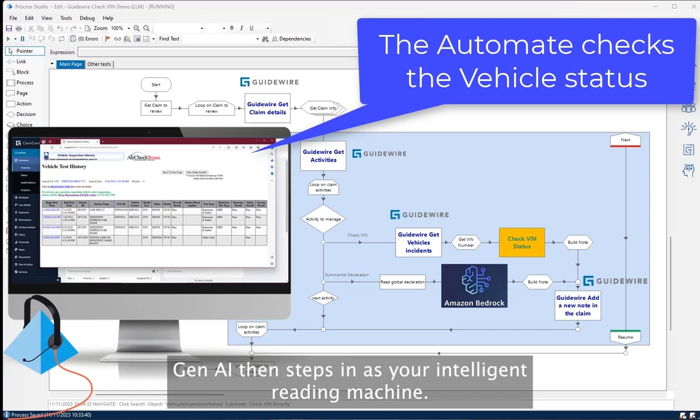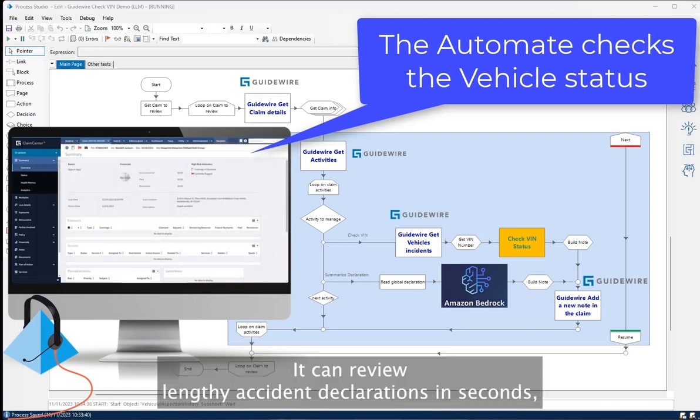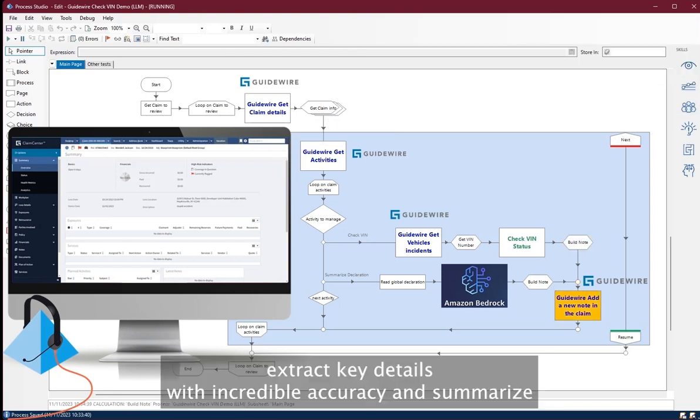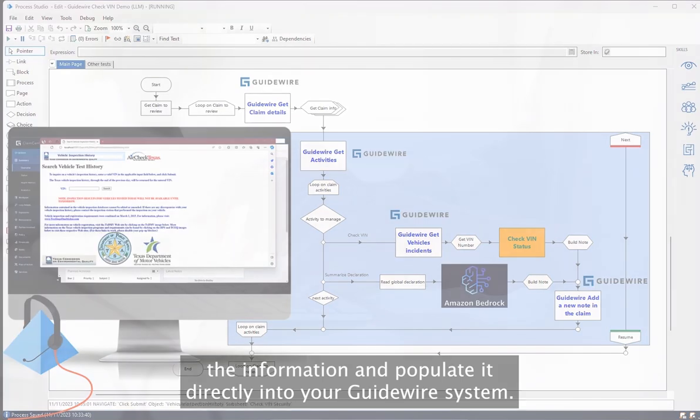Gen AI then steps in as your intelligent reading machine. It can review lengthy accident declarations in seconds, extract key details with incredible accuracy, and summarize the information and populate it directly into your Guidewire system.